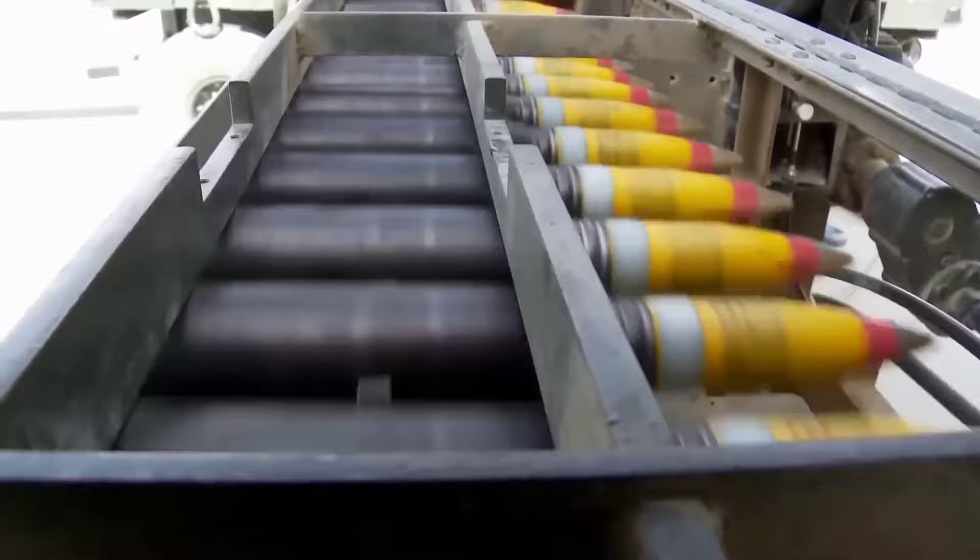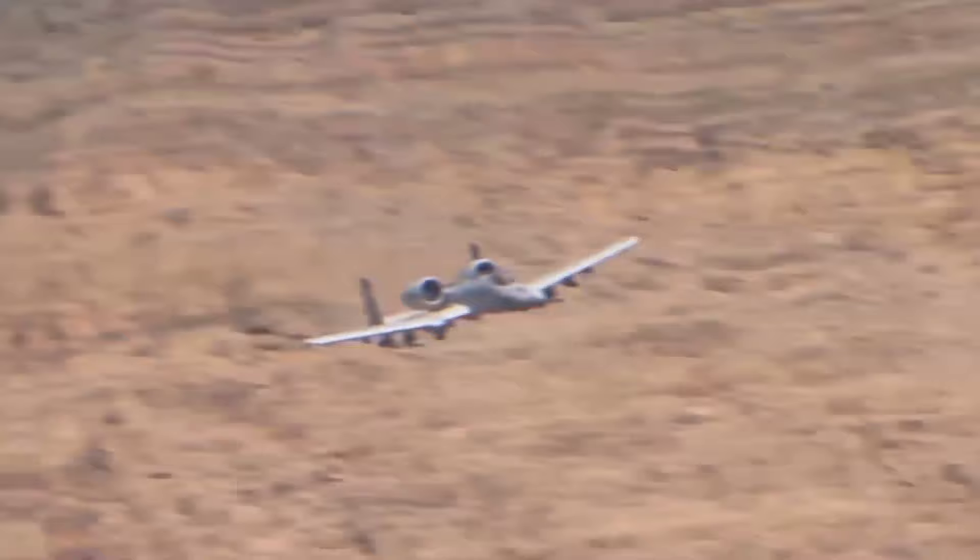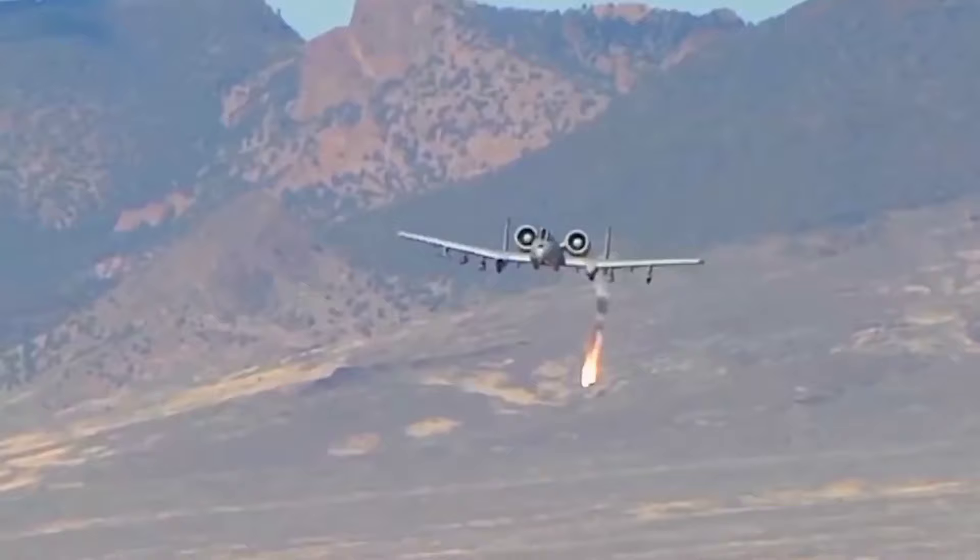But that's just the beginning. The A-10 can carry up to 16,000 pounds of mixed ordnance on its eight underwing and three under-fuselage pylon stations. These ordnance options include a variety of munitions, from 500-pound Mk-82 and 2,000-pound Mk-84 series bombs to incendiary cluster bombs, mine-dispensing munitions, AGM-65 Maverick missiles, and AIM-9 Sidewinder missiles.